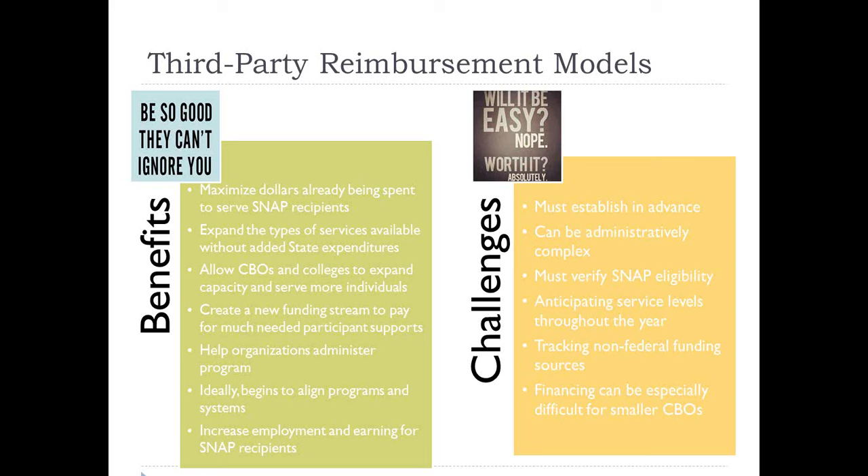In particular, there are administrative challenges. You really do have to work closely with your SNAP agency to do this and have internal administrative capacity because there are a lot of routine administrative functions that have to happen. SNAP E&T can only be provided to people who are receiving SNAP benefits, and people on SNAP go on and off the program pretty frequently. So you have to regularly verify SNAP eligibility for participants, anticipate service levels throughout the year, and carefully track both the non-federal funding sources and what you're spending to make sure they're allowable expenses. The financing can be complicated, and it can be difficult for smaller CBOs because you have to put the money up front and then get reimbursed.